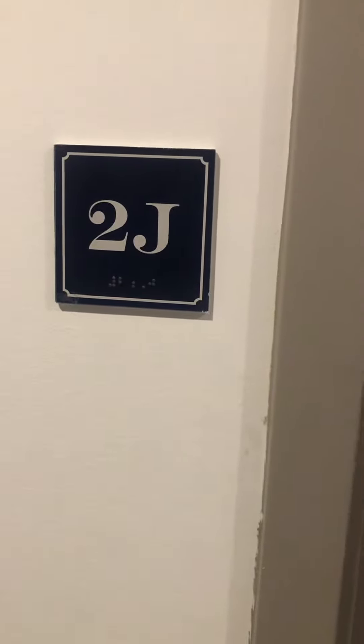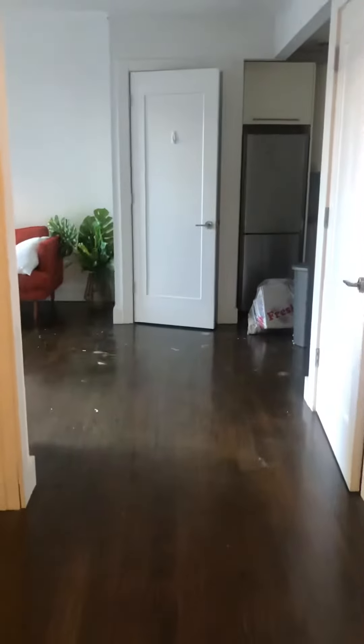Welcome to Unit 2J at 341 Eastern Parkway. This is a one-bedroom, one-bath unit with a private outdoor patio. To the right is our bathroom.